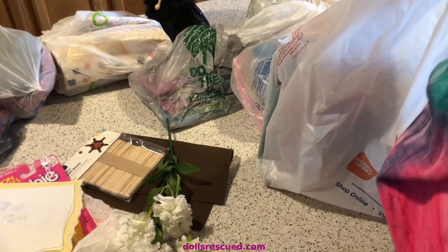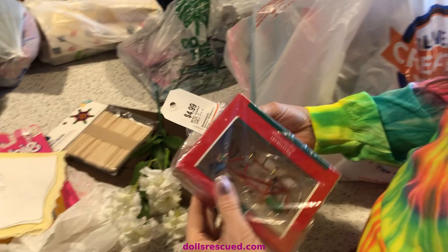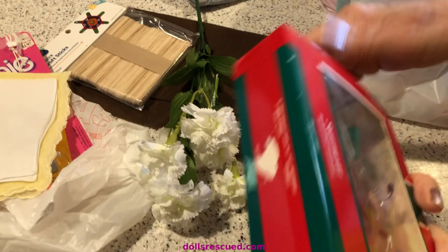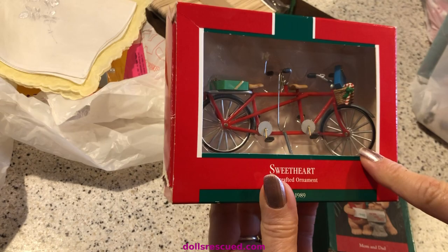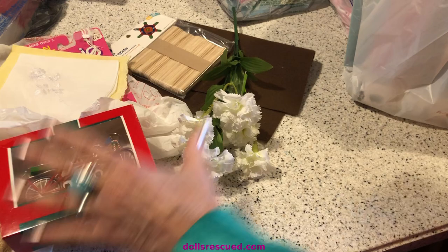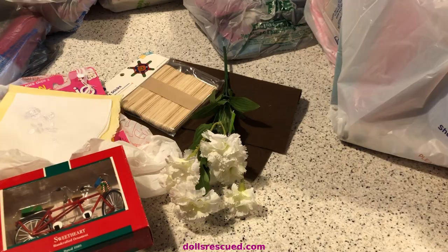We had gone to Hobby Lobby. This was also from Sabres — I threw it in that bag because they don't give you a bag anymore. We love bicycle ornaments. I have a whole tree full of them. Darren and I are cyclists and we have three tandem bikes. We actually ride a tandem bike — we love it.